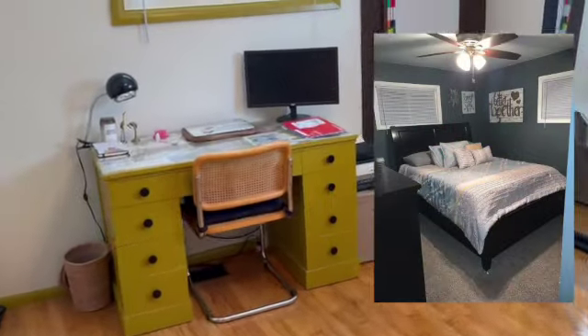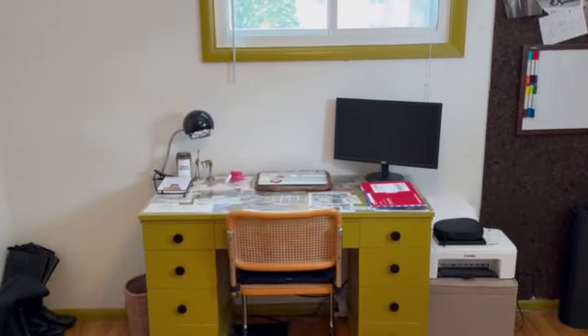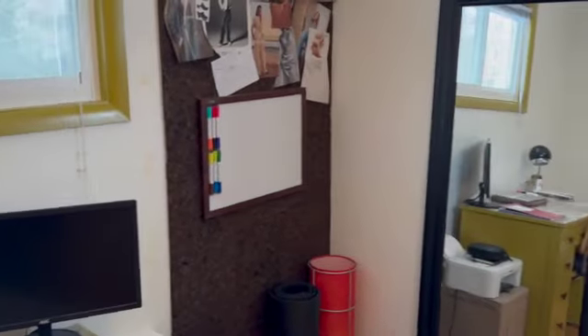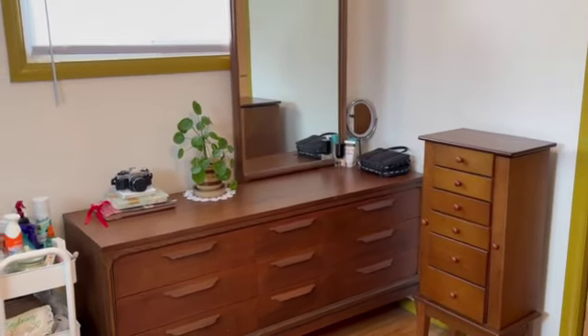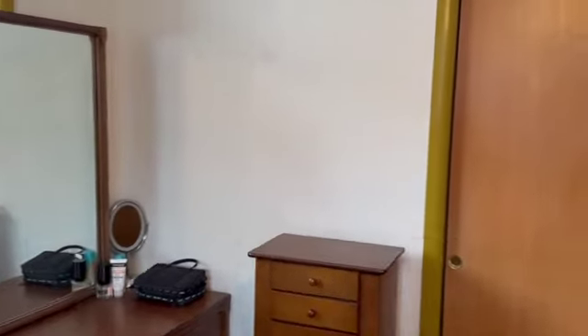Next, we will move into my office slash closet area. This was previously a bedroom and it was also our bedroom whenever we first moved in, but we decided that it would work better as an office space. We moved our bedroom and now this houses all of my clothes and the dressers and the desk where I did all of my homework throughout college.